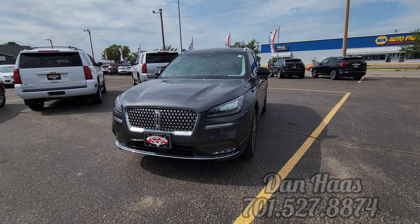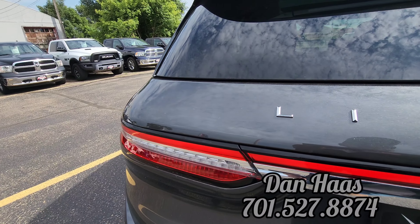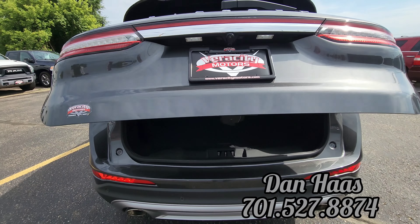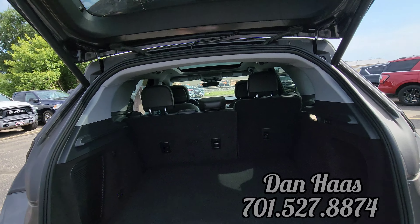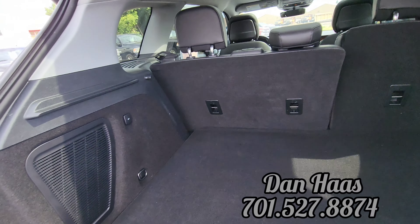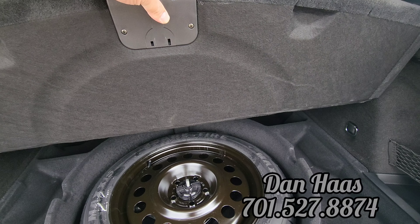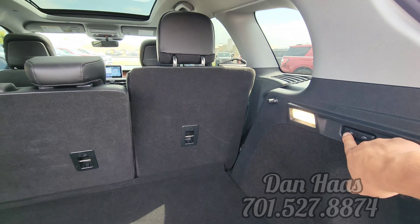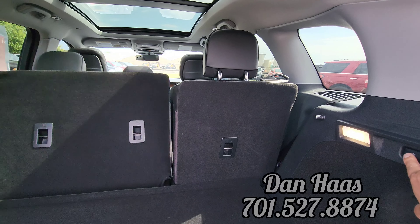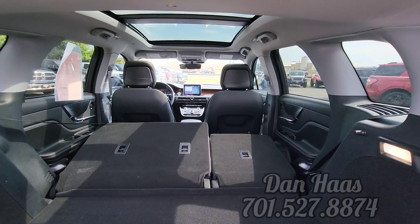Let's go inside and check out the cargo area real quick. Here's your storage area right here. There's a sub there because it's got the Revel premium sound. It does have a spare tire. Push button — folds down the second row. Can't go wrong with that.